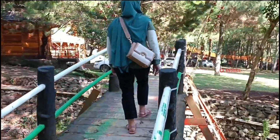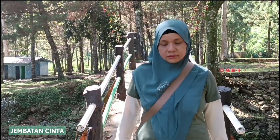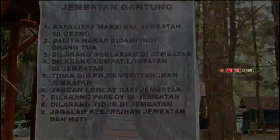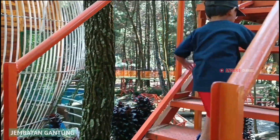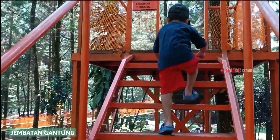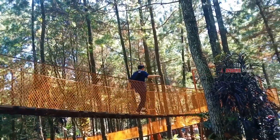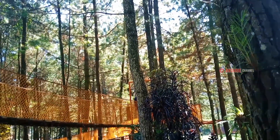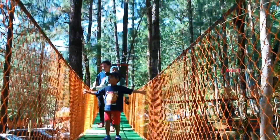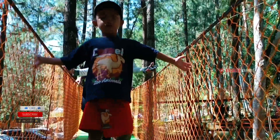Lanjut, kita ke spot berikutnya yaitu jembatan gantung. Nah kalau jembatan yang kita lewati, ini namanya jembatan cinta. Jembatan gantung ini merupakan spot yang cukup unik dan bisa menjadi salah satu spot foto yang instagramable. Kalau untuk anak-anak ketika naik, pastikan dalam pengawasan orang tua ya. Menurutku tempatnya ini adem dan sejuk, apalagi kalau kesininya pas pagi-pagi atau sore hari, pastinya jauh lebih nyaman.